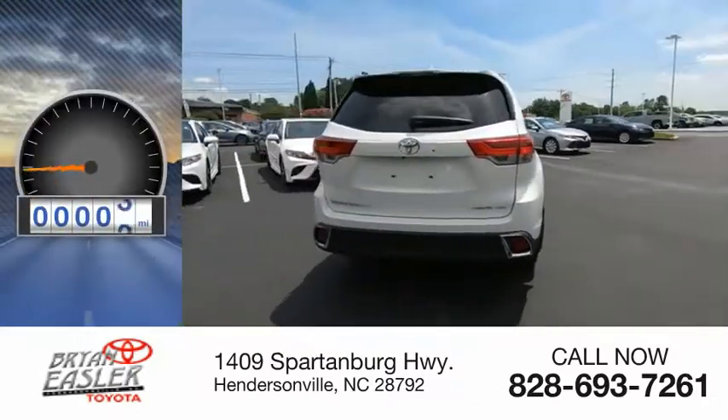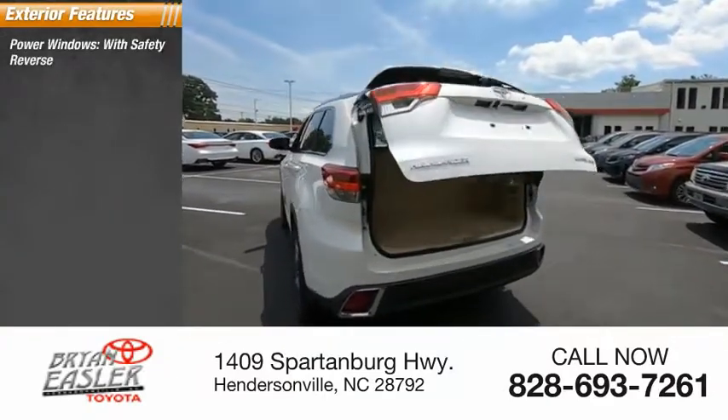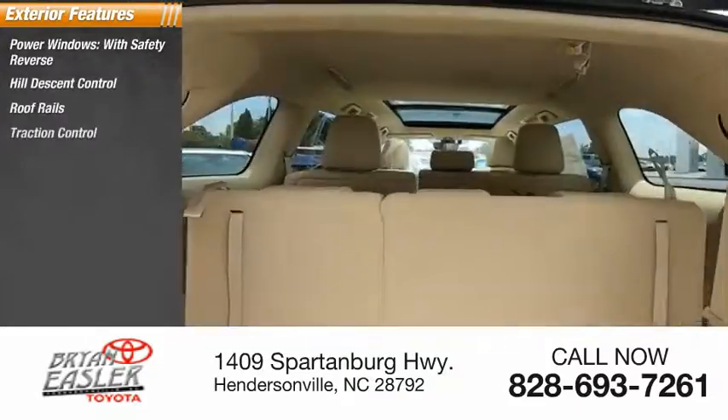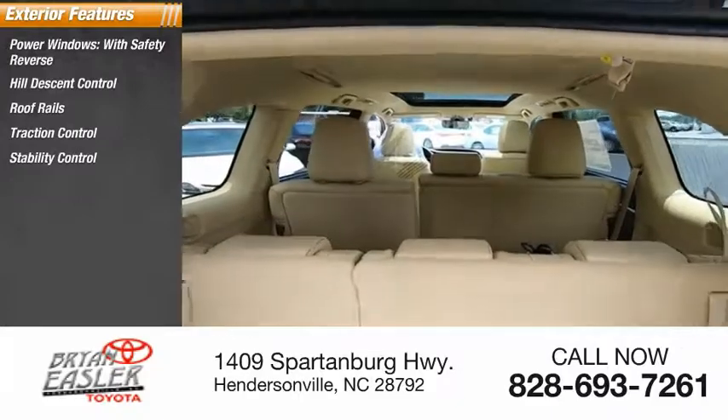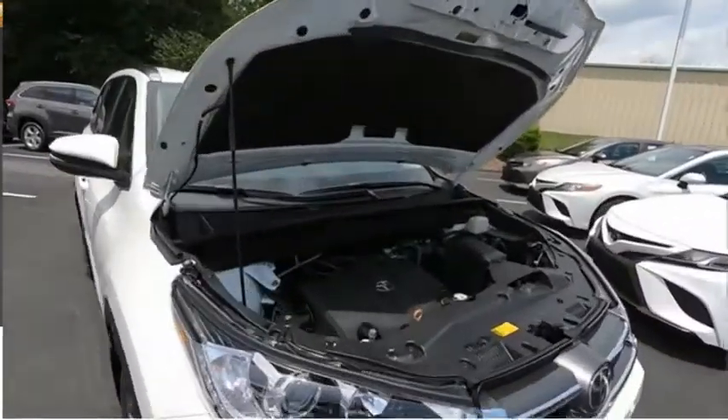This vehicle has less than 100 miles. Here are some of this vehicle's great options: power windows with safety reverse, hill descent control, roof rails, traction control, stability control, auxiliary transmission fluid cooler, fog lights, power brakes, and braking assist.